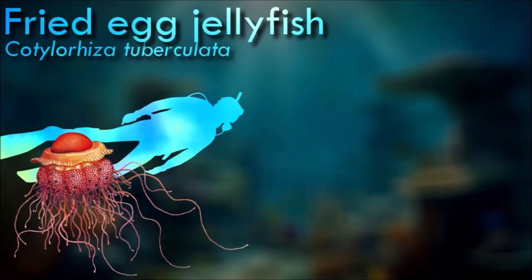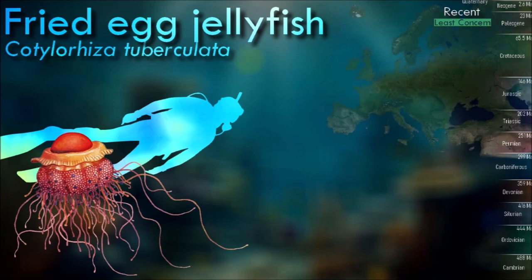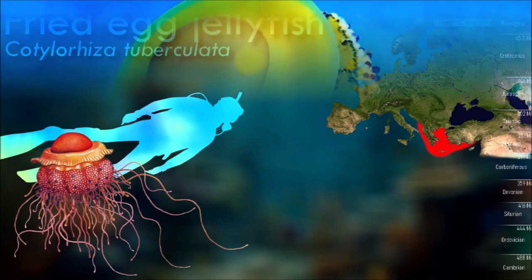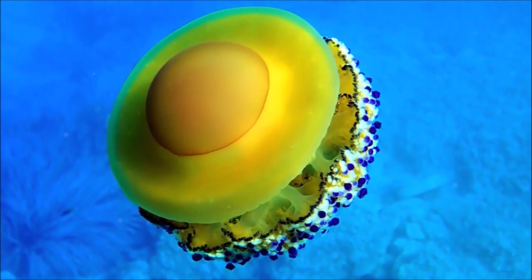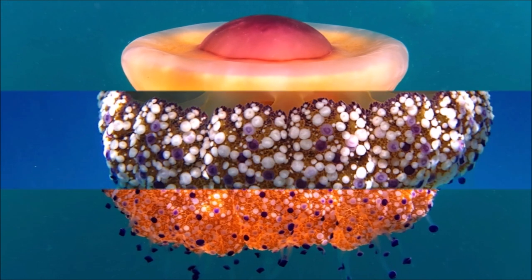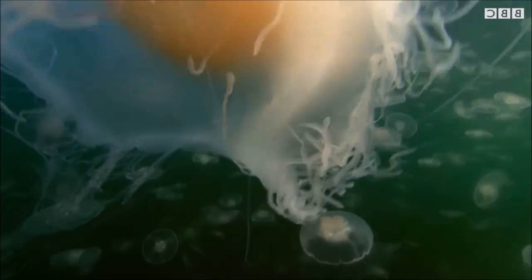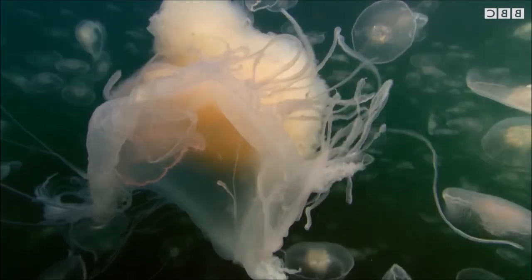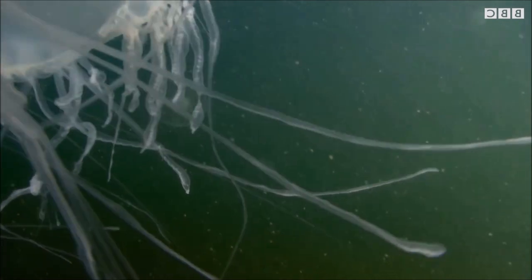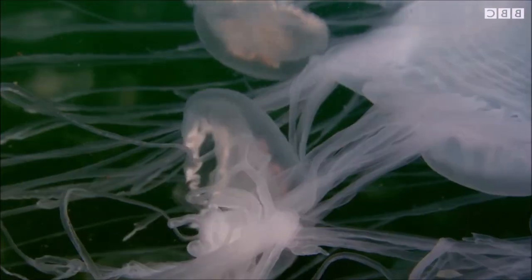The endosymbiotic, photosynthetic algae which the fried egg jellyfish hosts in its body are paramount to the jellyfish's prosperity. These mutualistic microorganisms, also known as zooxanthellae, originate from the dinoflagellate phylum and commonly engage in symbiotic relationships with many types of jellyfish. While the cnidarian hosts provide shelter for these symbionts, the dinoflagellates in return use their photosynthetic abilities to provide the species with energy for usage and storage. This mutualistic relationship is so crucial that premature medusa formation will not initiate without the presence of zooxanthellae.